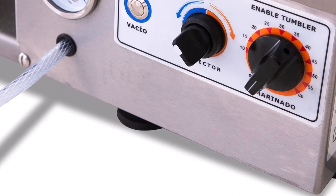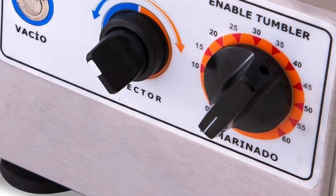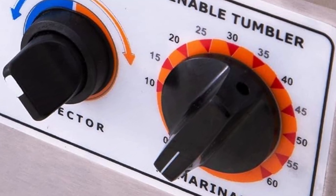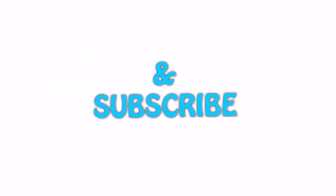Whether used in small machinery, equipment or personal projects, this motor provides dependable operation. Its balance of power and energy saving supports long-term use, while single-phase compatibility ensures accessibility for diverse setups. Guys, thank you for watching. If you liked this video, please hit the like button below, share with your friends, and be sure to subscribe.